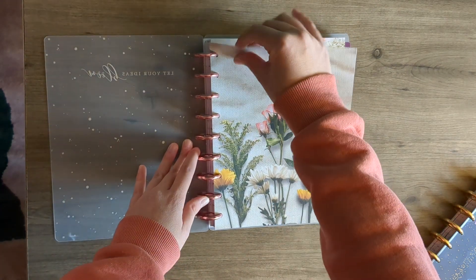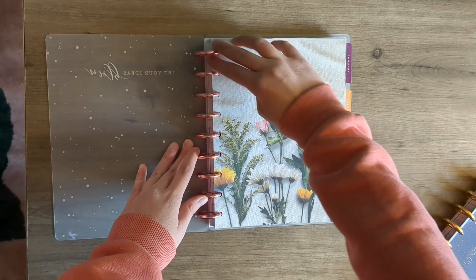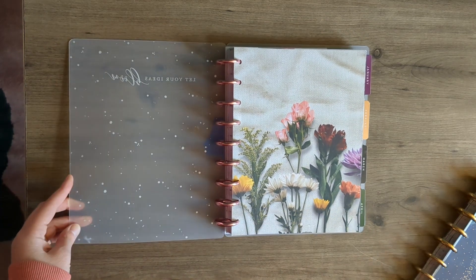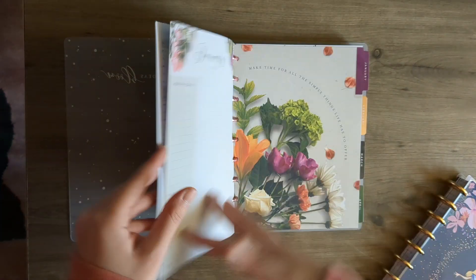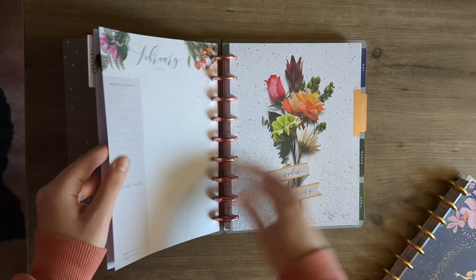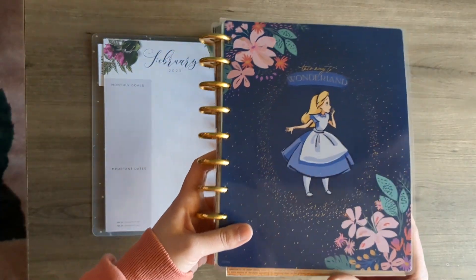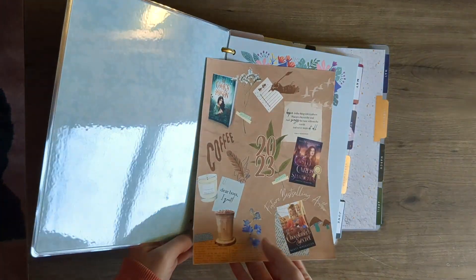I'm keeping all of these on one set of discs. If you don't know, the Happy Planner lets you change stuff out almost like a binder. This next planner I got this year — I love Alice in Wonderland, it's like my favorite. There are some sticky notes in here that I'm taking out because I'm going to be using them.